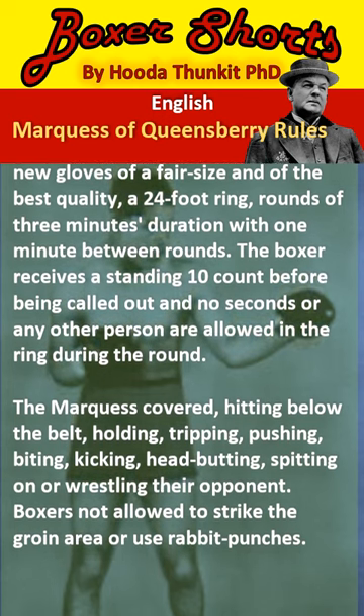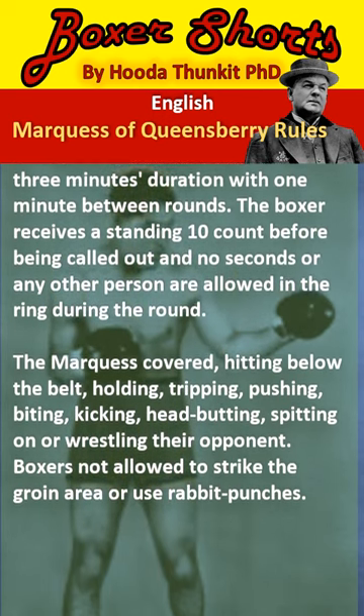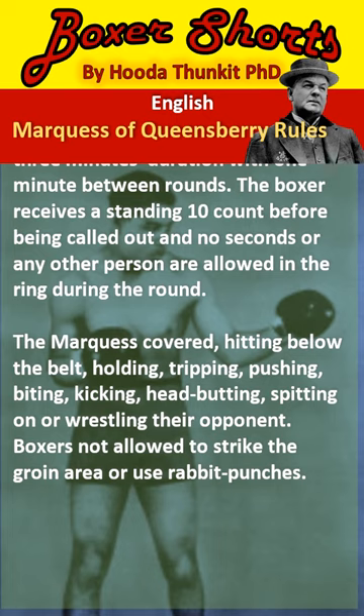Prohibited actions include hitting below the belt, holding, tripping, pushing, biting, kicking, headbutting, spitting on or wrestling their opponent. The boxer is also not allowed to strike the groin area or use rabbit punches.